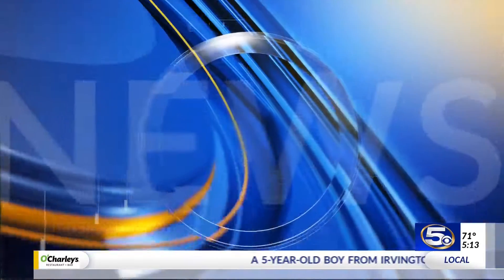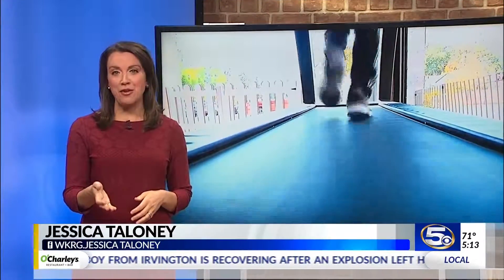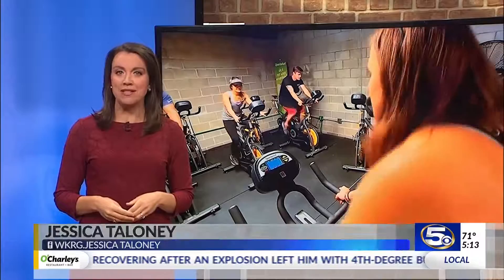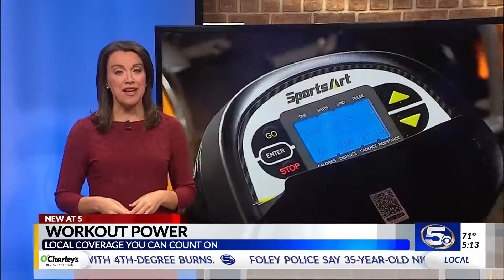A gym in Sacramento, California is using its members and innovative green technology to help power the building. News 5's Jessica Tiloni shows us how it works. They're taking people power to another level — from spin bikes to treadmills, the people working out in this gym are benefiting more than just themselves.